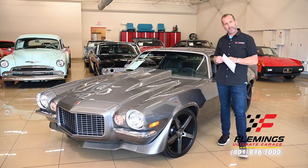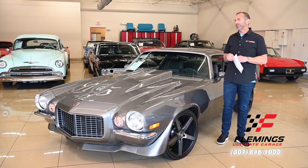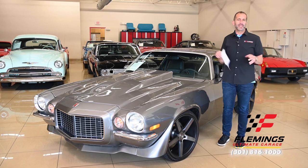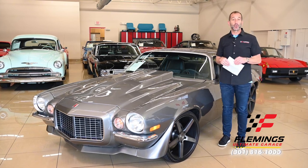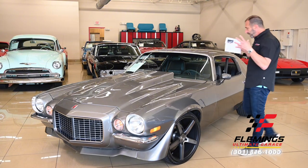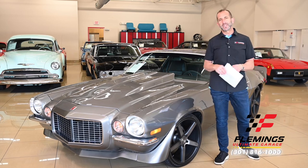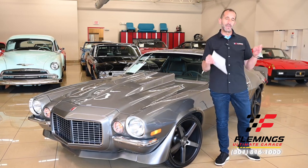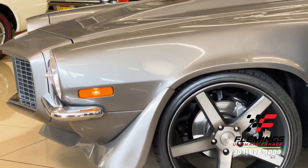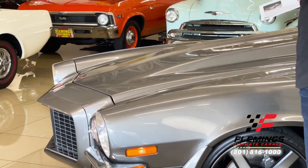Hey everybody, I'm Tony Fleming from Fleming's Ultimate Garage, and we are pro-touring today. So many people talk about pro-touring, but what does it actually mean? For me, it means this: a beautiful classic muscle car with so many upgrades that you can drive it for long distances and enjoy it, versus maybe just an old-school matching-numbers car the way it rolled off the showroom floor. Both cars are great — it's a matter of what you want.